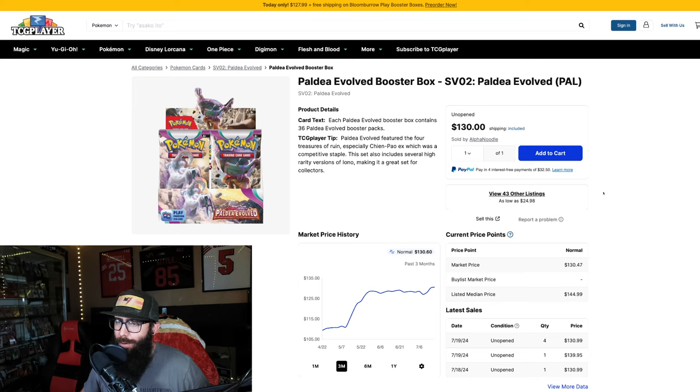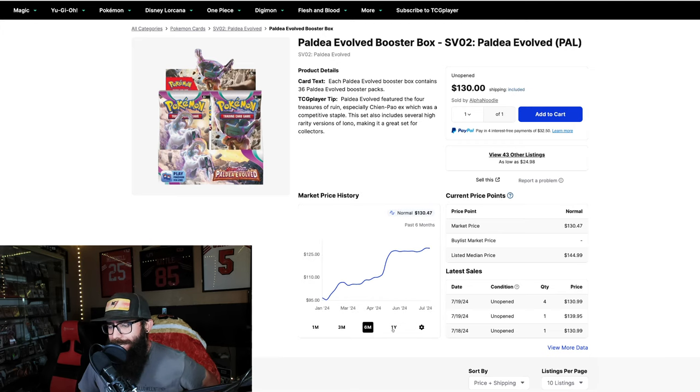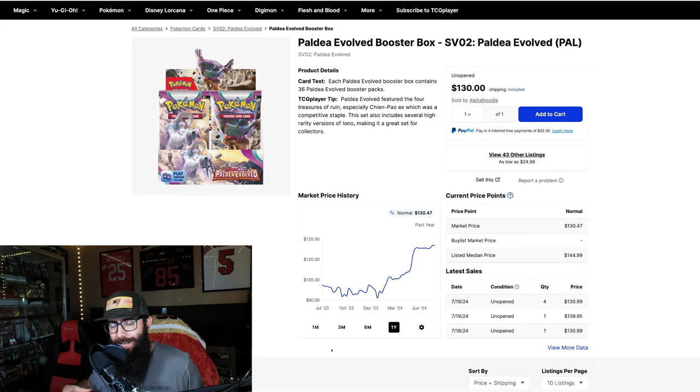First off I just wanted to give props to Paldea Evolved. I have said in the past that I am personally waiting and not buying any Paldea — I'm waiting for the chance of a reprint — but for those of you that have bought in already and got in at good prices, getting in at these prices for a long-term hold isn't going to be bad. We just cracked $130 a box for Paldea, so let's give a little round of applause. It's a great set. I just think a reprint is going to bring that price back down — that's not confirmed, not guaranteed — but historically that's what we're likely to see. We are at an official one-year high.